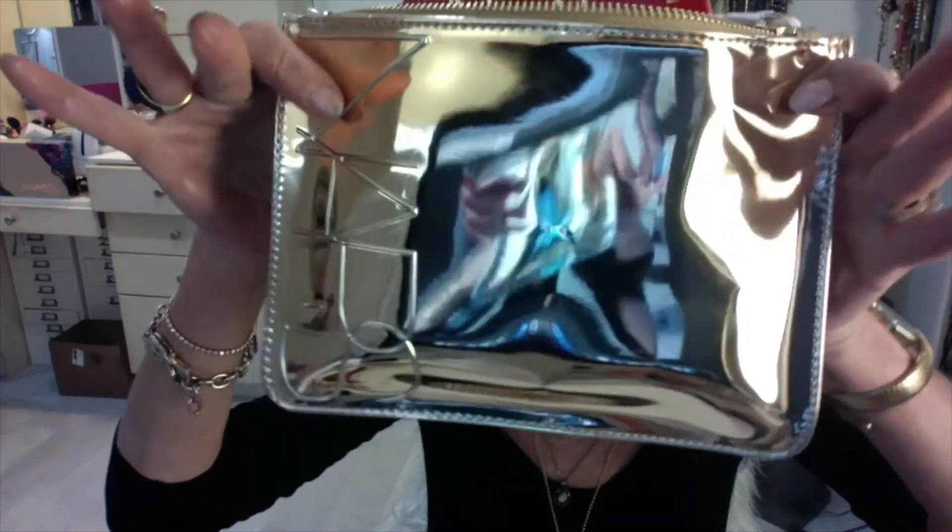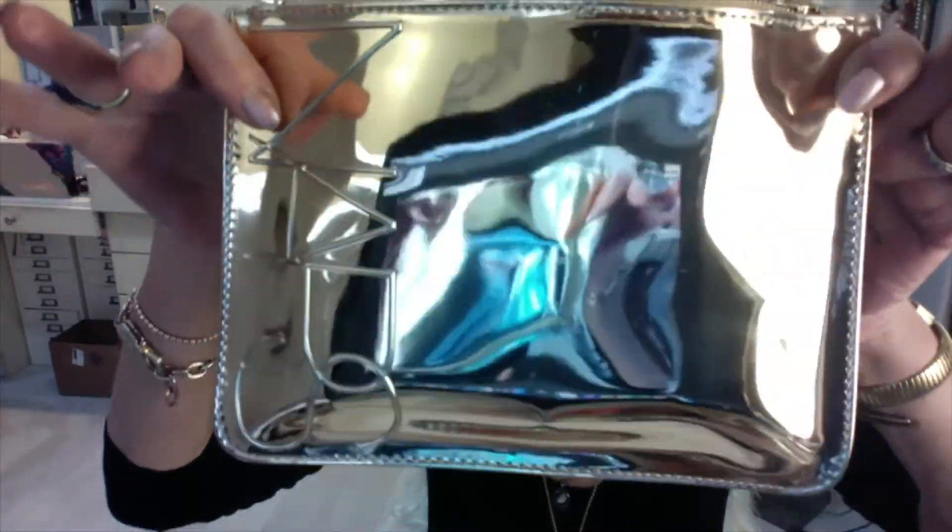Hi everyone, I have been really excited to try the new NARS collection which is called Claudette. I ordered it from NARS online and they sent me this really nice cosmetics bag. I love the packaging for this collection — it's just happy packaging.